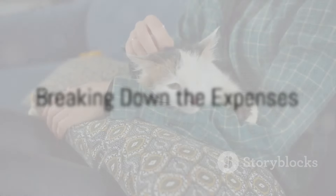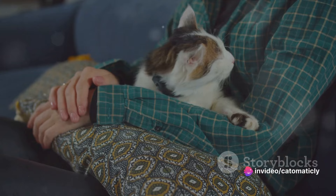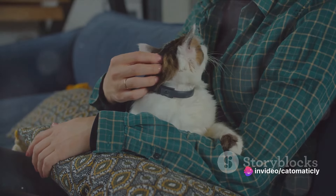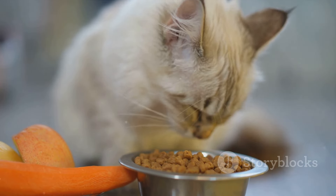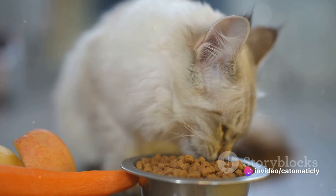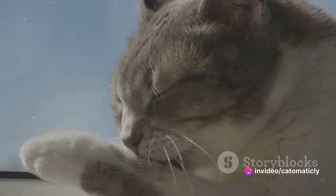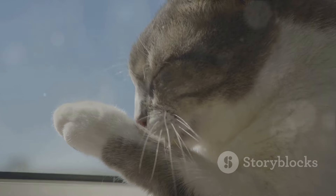Let's break down these costs one by one. First off, there's the initial cost of adopting a cat. This can range from $0 if you're rescuing a stray to several hundred dollars for a purebred kitten. Next, we have food. The cost of cat food varies depending on the quality you choose — a high-quality brand could cost around $30 a month. Then there's litter. You'll need to buy and change it regularly, which could set you back about $15 a month.